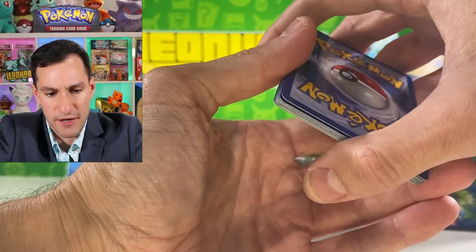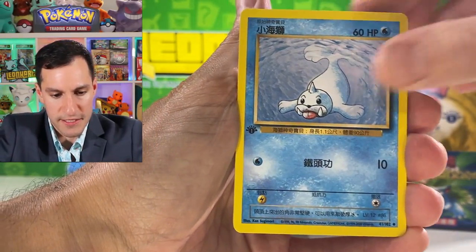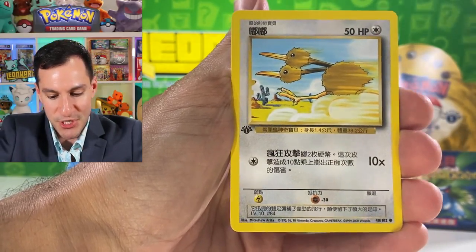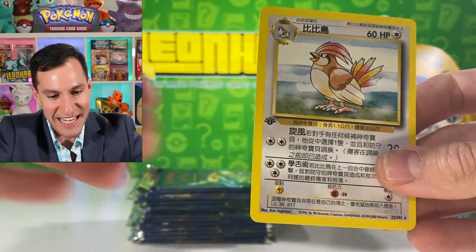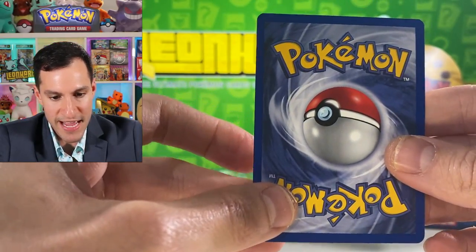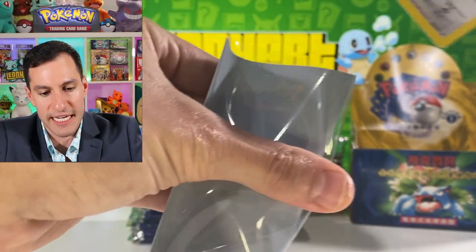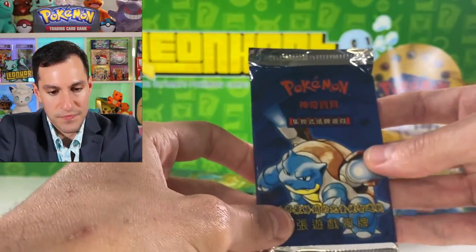Pokedex, Wartortle, Weedle, Voltorb, Abra, Doduo, Vulpix — and a Pidgeotto non-holographic. Centering is off on this card but not as bad as some of the other holos we've pulled, so very nice still. I realized I didn't sleeve the trainer rare card, but that's okay — it's still a very nice looking card.